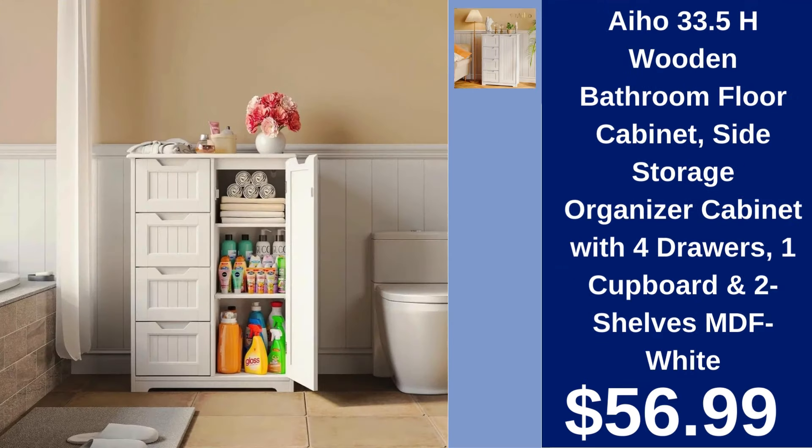Aiho Wooden Bathroom Floor Cabinet $56.99. A versatile storage organizer featuring four drawers, one cupboard, and two shelves, finished in white MDF for a clean, modern look.